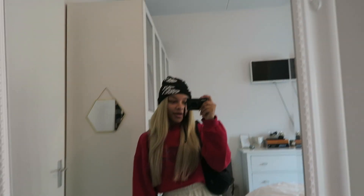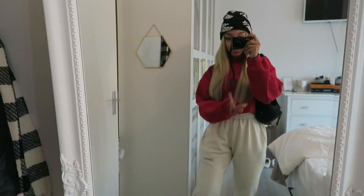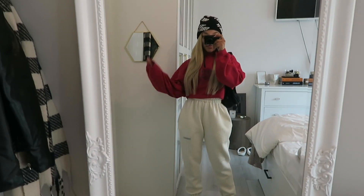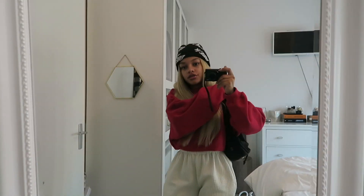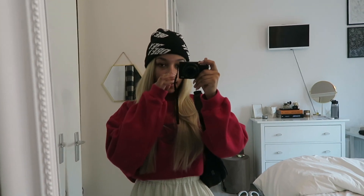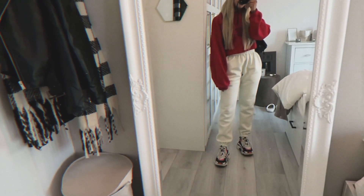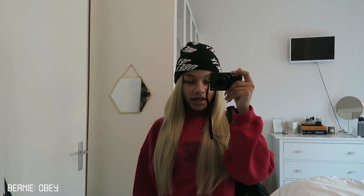Hi guys, welcome or welcome back to my channel. I'm doing another week in my outfits and we're starting today on Tuesday. I'm about to go get my lashes and my nails done, so I wanted to wear something comfortable. I'll just be working from home for the rest of the day, so this is what I'm wearing. My beanie is from Obey — I never know how to pronounce it — but I got it on Urban Outfitters.